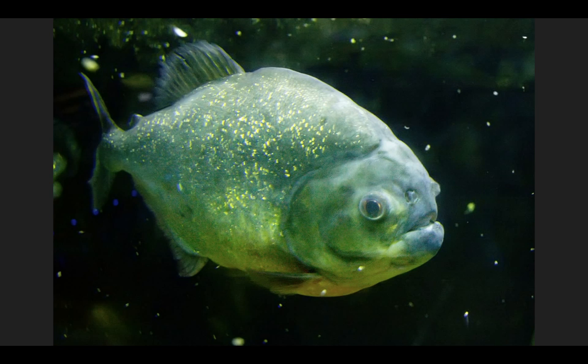When a piranha goes to eat a wildebeest, it doesn't swallow the whole thing in one bite. It takes lots of little bites, but given enough time, can eat and digest the entire thing.